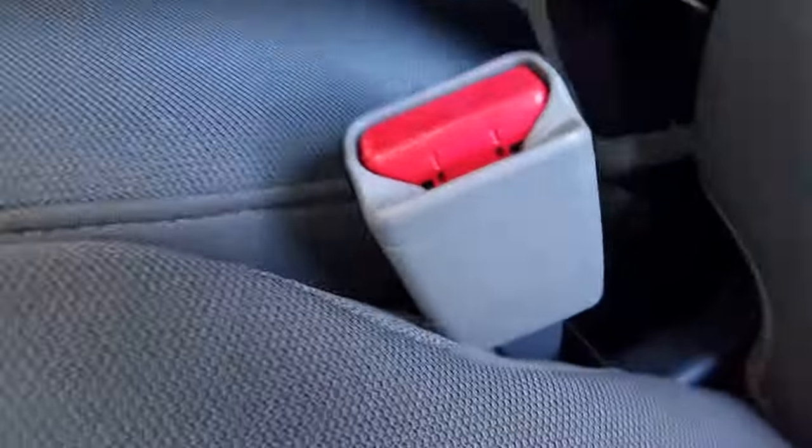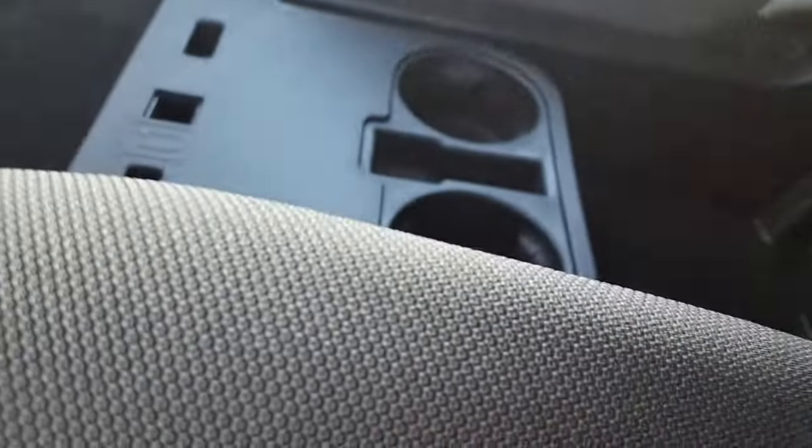Lots of space here in your center console, which also doubles as a third seat if you need it to be, with additional storage underneath the seat itself.